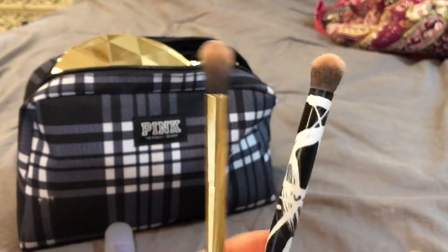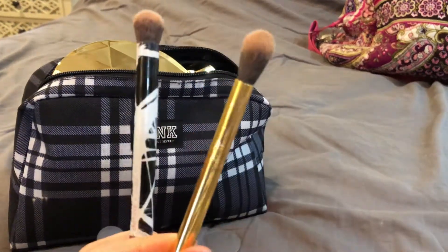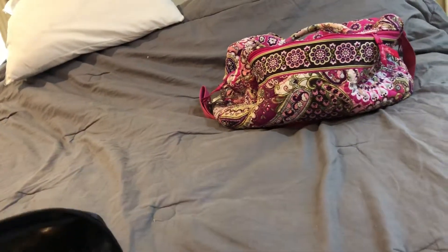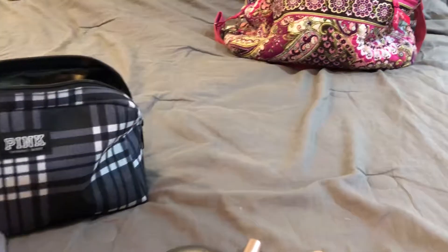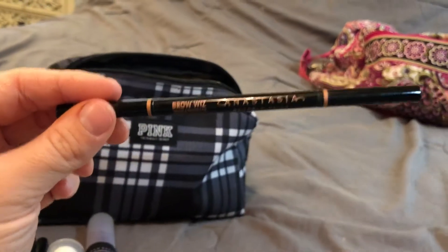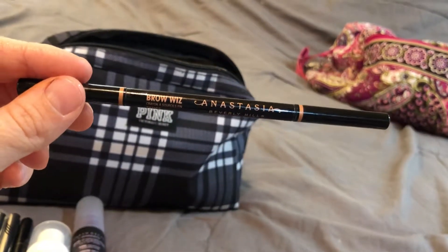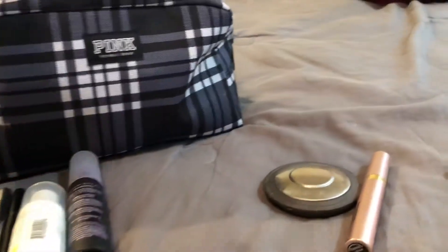These are the two brushes I like to use for eyeshadow — one that's a little thicker from Real Techniques, and the other one is Tarte, more of a blending brush. I like using both of those. After eyeshadow, this is my brow pencil — it's an Anastasia Beverly Hills Brow Wiz pencil. It is really good. I also like the Benefit Goof Proof ones, but right now this one is my current favorite.